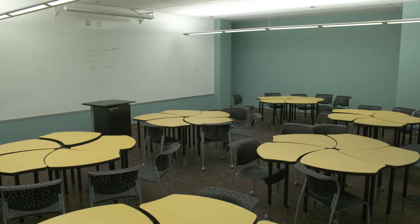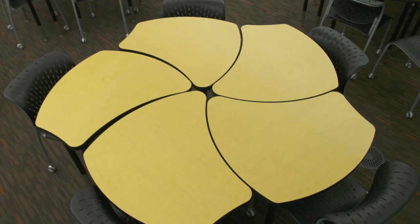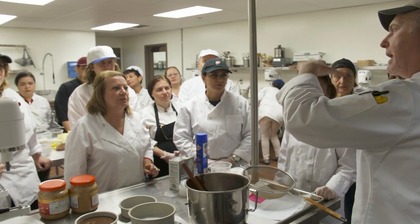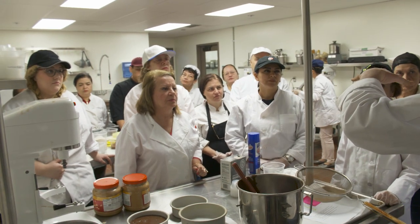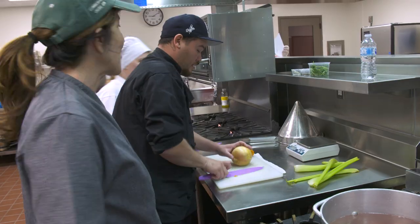The second floor features modern classrooms with whiteboard walls, multiple video monitors, and innovative seating that encourages collaboration. The second floor is also the new home of our culinary arts program and its state-of-the-art kitchens. I'll let the head of the program tell you all about it.